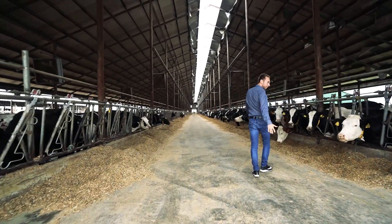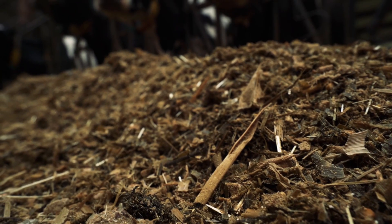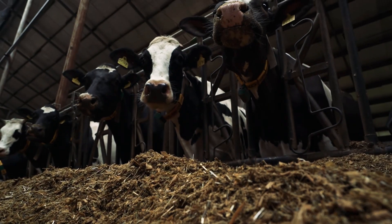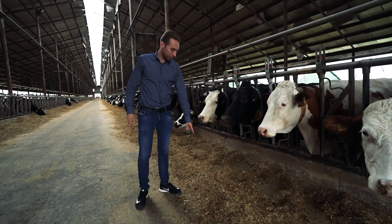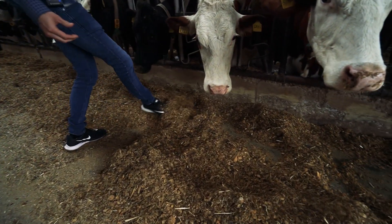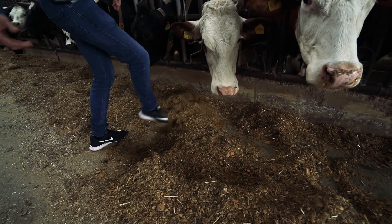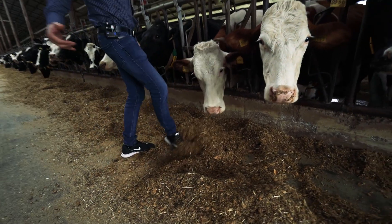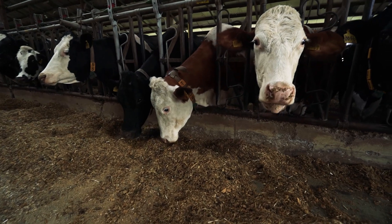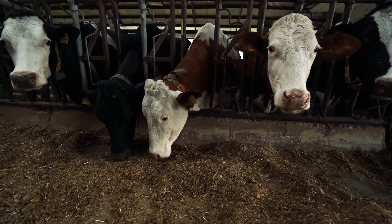The first thing we pay attention to is to see if the feed is not shoveled. You can see that the cow is eating but she cannot reach here — she needs to have it like this. Now it is much better. The feed must be shoveled every hour to avoid such problems.